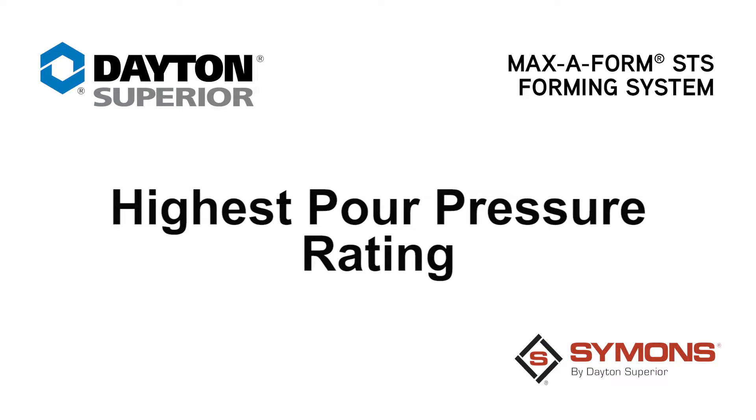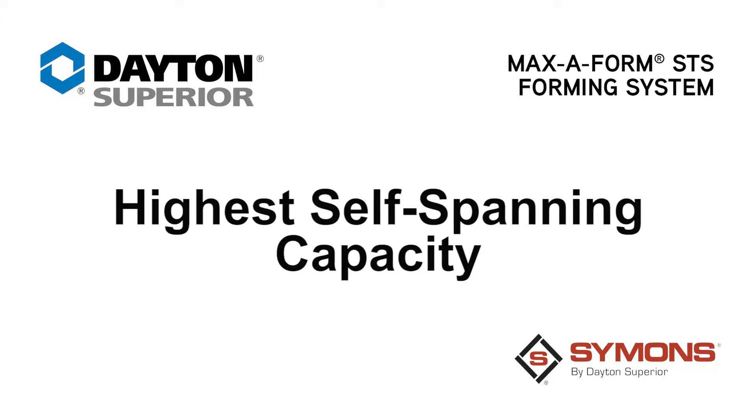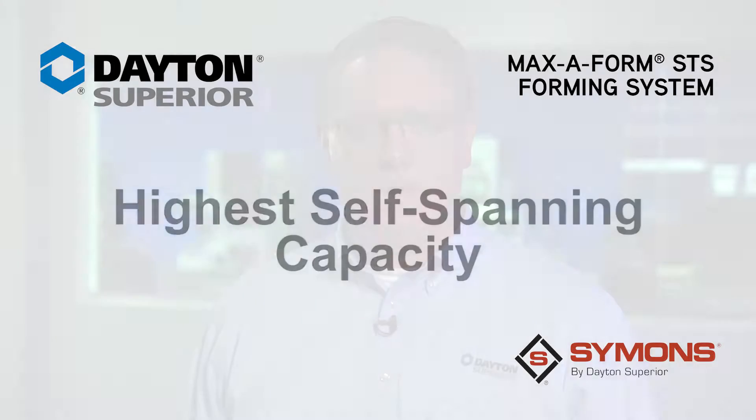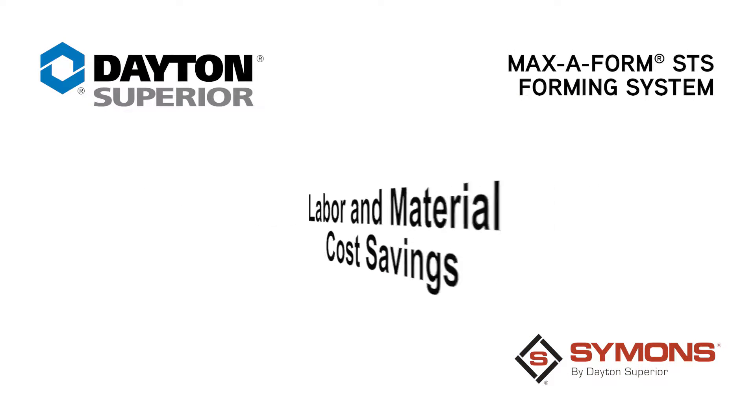Maxiform STS has the highest combination of pour pressure rating and self-spanning capacity of any rentable product in the market. The system can eliminate or greatly reduce costly custom equipment, heavy-duty shoring, or additional items — including labor and material cost savings and a condensed schedule.